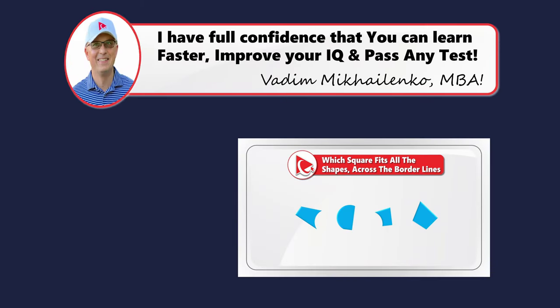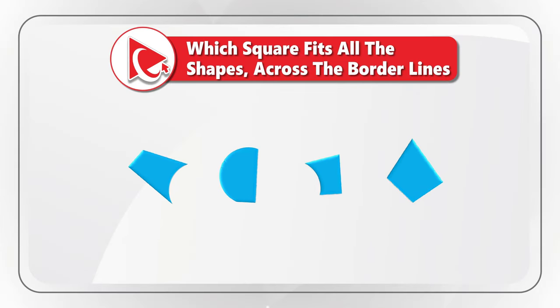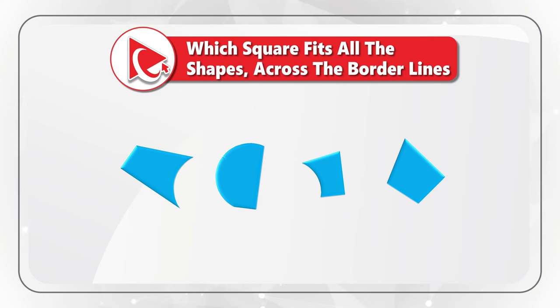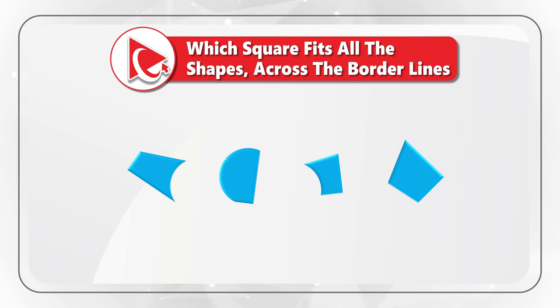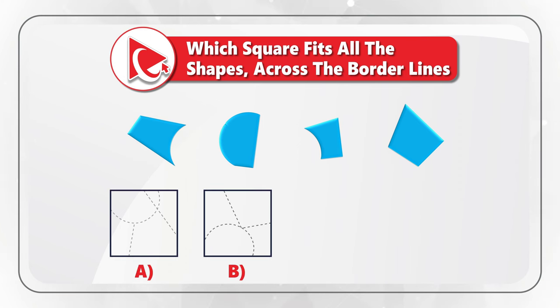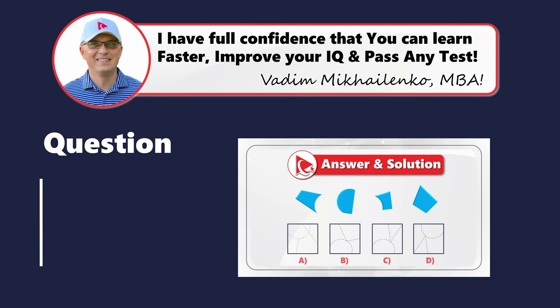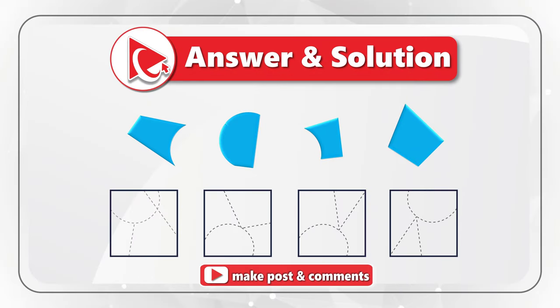Here's a question designed to test your spatial reasoning as well as cognitive and analytical skills. You're presented with four shapes and you need to find the square which fits all the shapes across the borderlines. You need to select one square out of four possible choices: A, B, C, and D. Try to see if you need to rotate the shapes or do any other manipulations before trying to fit them.